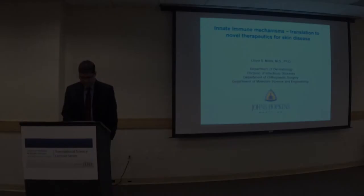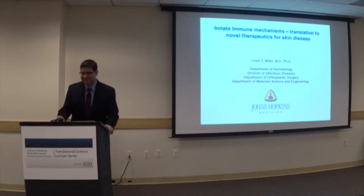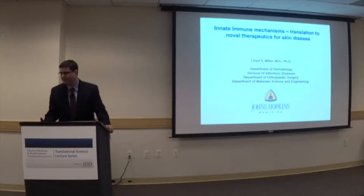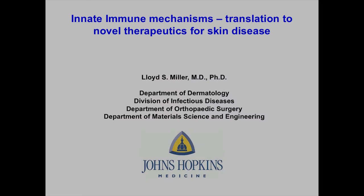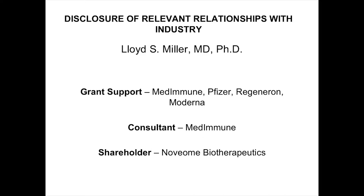Thank you so much, Dr. Friedman, for that kind and very enthusiastic introduction. It's a real pleasure to be here at GW — it's my first time here. Today I'm going to talk about innate immunity. I give the Structure and Function course and the Immunology course at the AAD, and this is the first time I'm combining those two lectures to teach about the innate immune system, how it relates to skin disease, and how to translate basic science into the clinic.